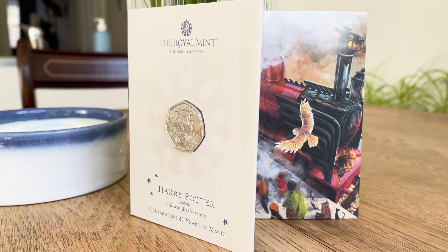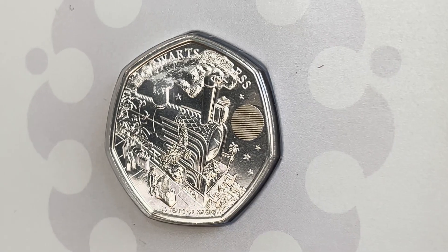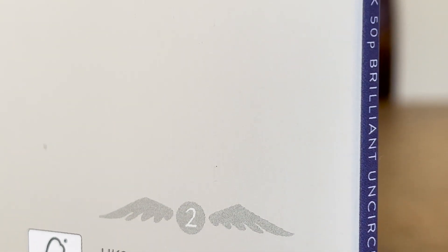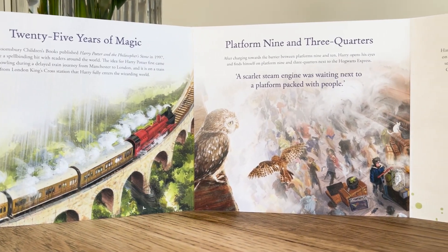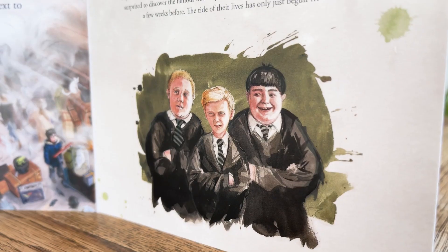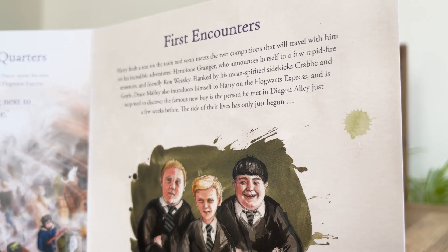The second coin is Hogwarts Express. Like before, this coin also features the 25 lightning mark, some microtext, and the snitch on the reverse reads 2, confirming it is the second coin in the set. There's not as much information in this one, but of course they mention the famous platform 9 and 3 quarters. It is also on the train to Hogwarts where Harry, Ron and Hermione meet their enemy counterparts — Malfoy, Crabbe and Goyle.